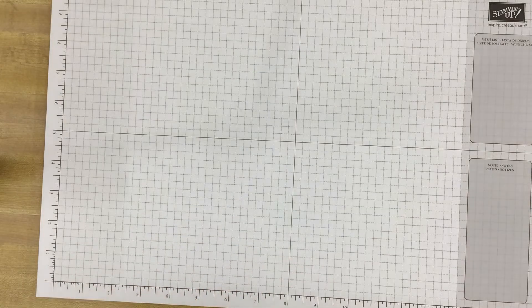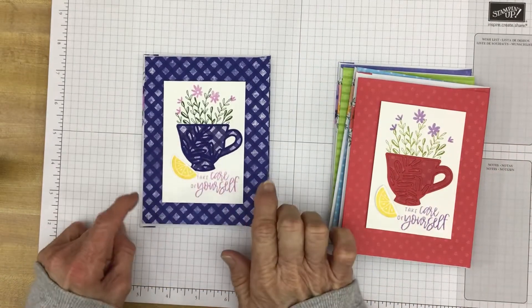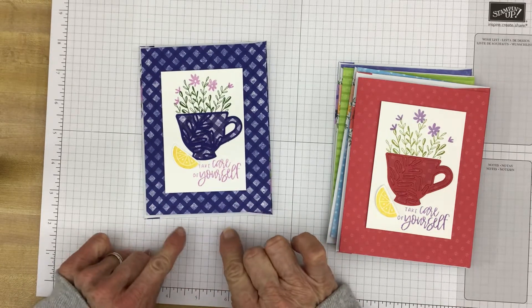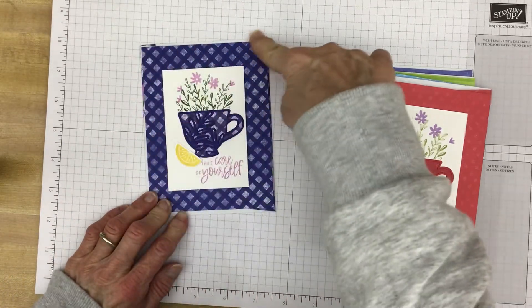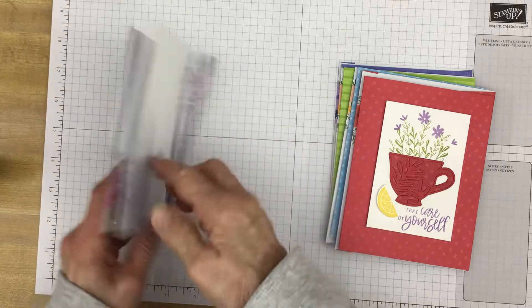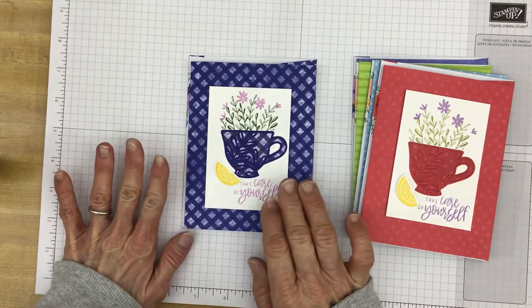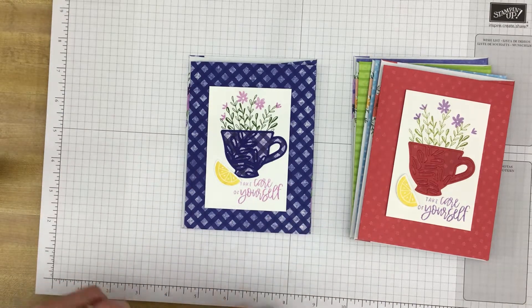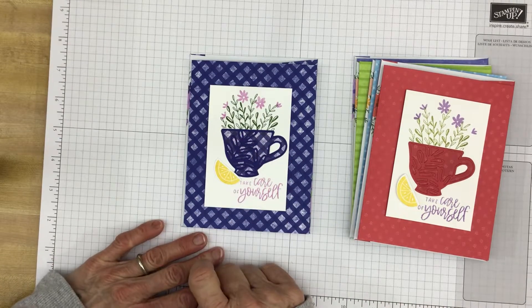Now I made some cards on those card bases. They are a regular A2 size cards, which means when folded this measures four and a quarter by five and a half, and the envelopes are the A2 size envelopes — or in Stampin' Up! lingo, the medium envelope. This card design I basically copied right out of the catalog on page 12 of the brand new catalog. I thought it was really cute. I did change up a few things — number one, colors — and I did my die cutting a little differently.